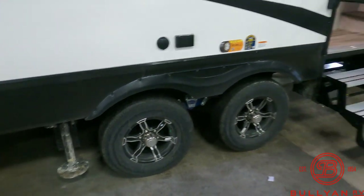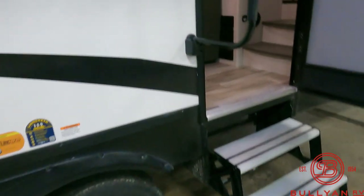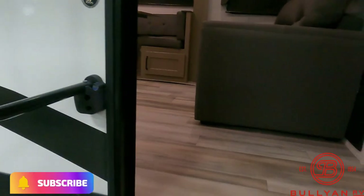Aluminum rims. This coach hasn't been washed yet — it will get a bath. It's a nice fold-away entry handle — these are priceless. That arc insulation there refers to that enclosed heat underbelly.